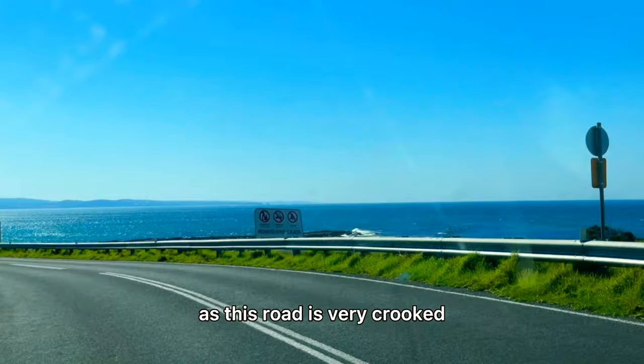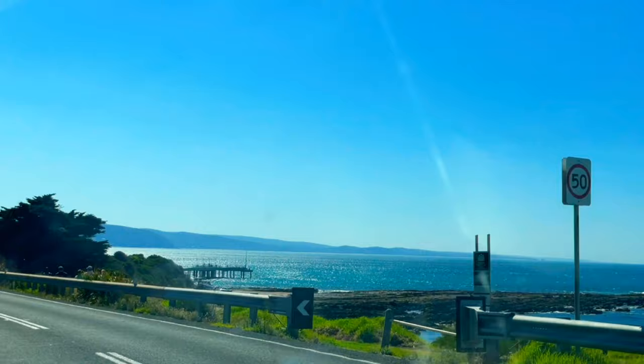Be sure to drive slowly and carefully as this road is very crooked, and that is the main beauty of this road. But the blue water is just the cherry on top.